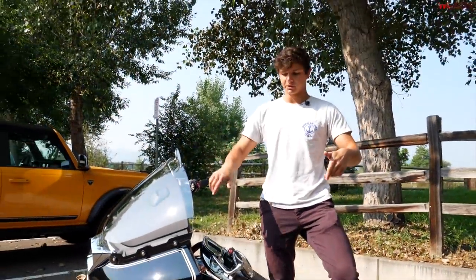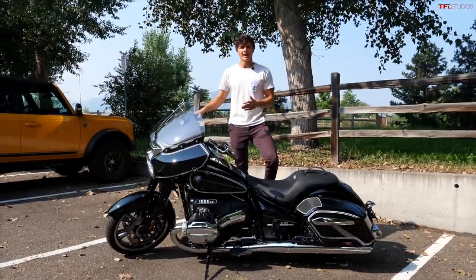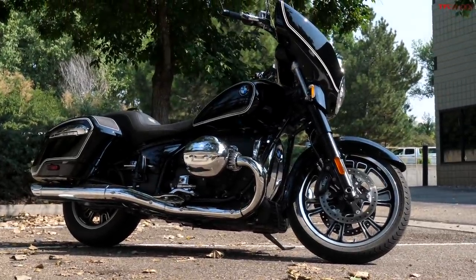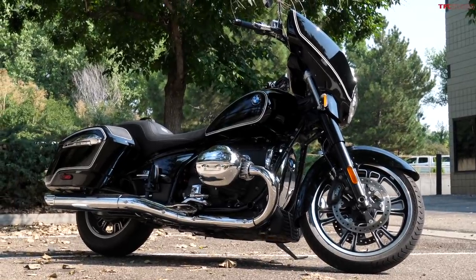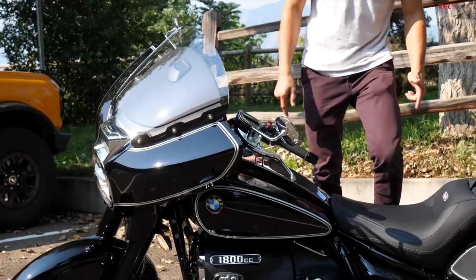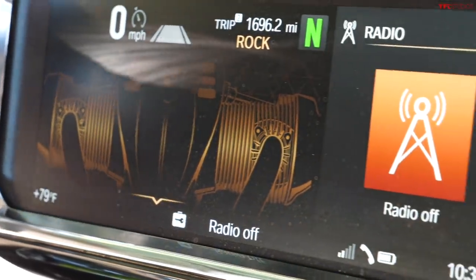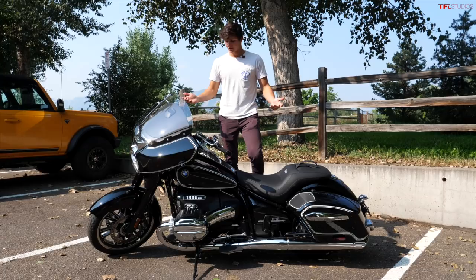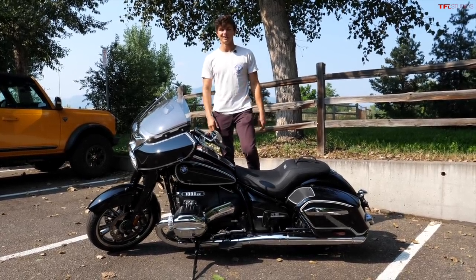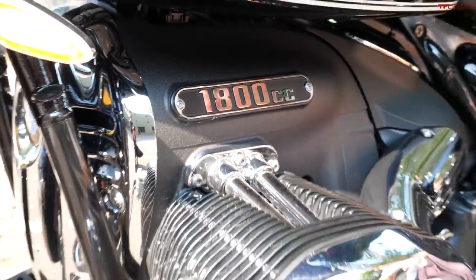What you are looking at is a brand new BMW R18B — B stands for Bagger. This is a new version of the R18 that has a windshield, full fairing, speakers, side bags, and a wicked cool infotainment system with a bunch of gauges. In this video we're going to walk you around every cool piece of technology and every feature on the bike.